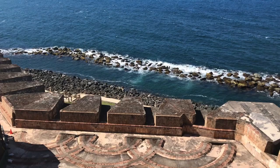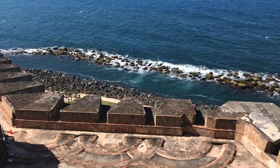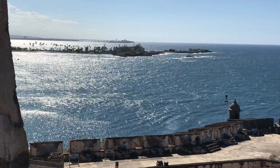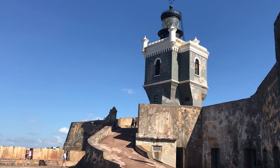El Morro Fort has seen its share of action. In 1595, Sir Francis Drake failed in his attempt to attack El Morro. The gunners of El Morro thwarted Drake with their cannons and the use of a metal chain stretching across the entrance to the bay. This Moorish-inspired lighthouse was built in 1908 and replaced an earlier lighthouse which developed structural problems.